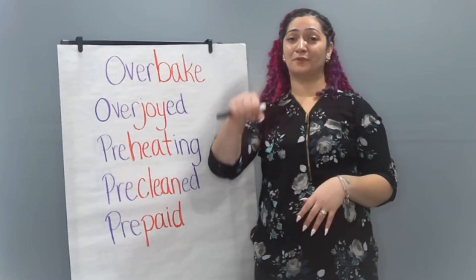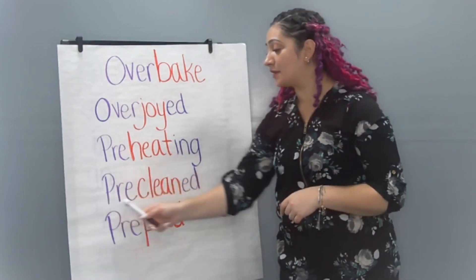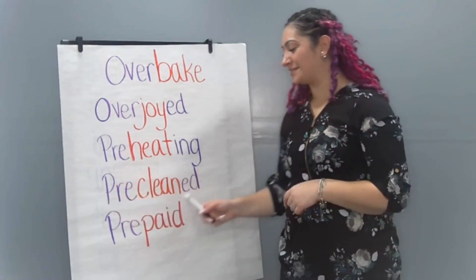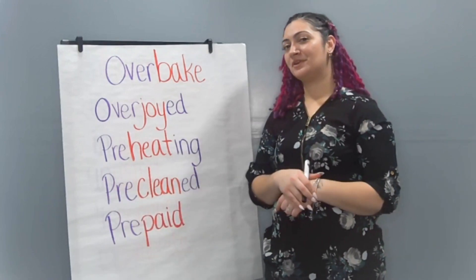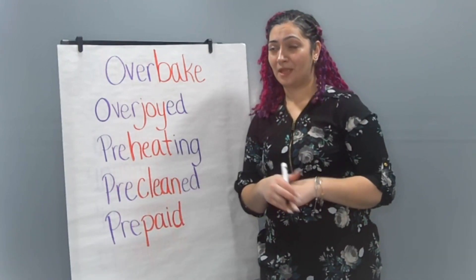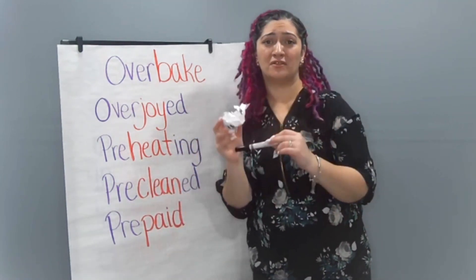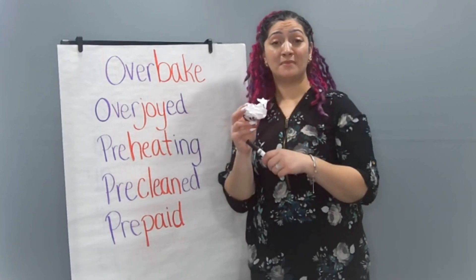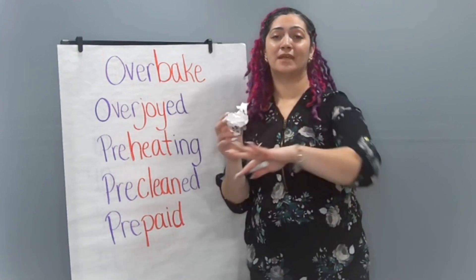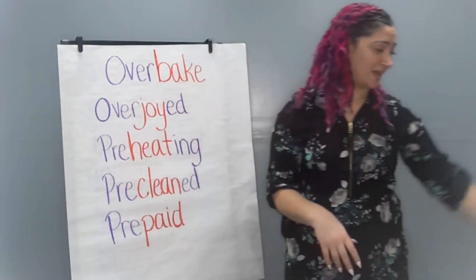We're going to add the prefix pre to the word cleaned — pre-cleaned. I wonder if you've ever pre-cleaned at school before the end of the day. Maybe you picked up some paper or some markers that were on the floor, and that means that you pre-cleaned before the janitor came to actually clean the classroom. That's also an act of kindness.